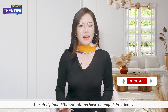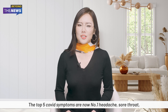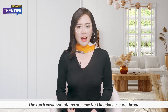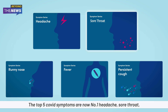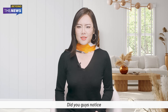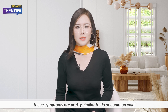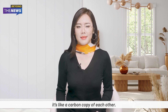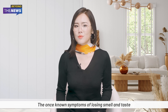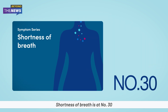However, the study found that symptoms have changed drastically. The top five COVID symptoms are now: headache, sore throat, runny nose, fever, and coughing. These symptoms are pretty similar to the flu or common cold. The once-distinctive symptom of losing smell and taste has dropped to number 9 on the list, and shortness of breath is at number 30 — no longer a major symptom.